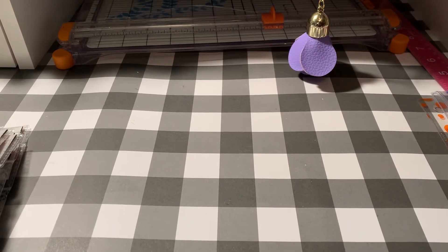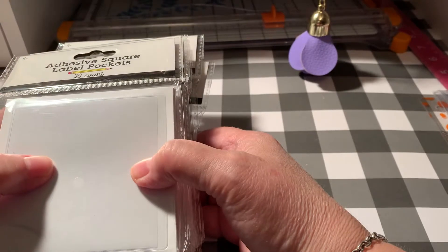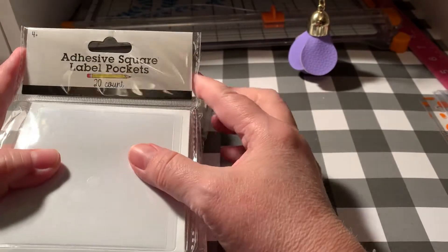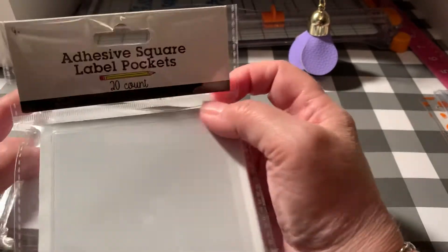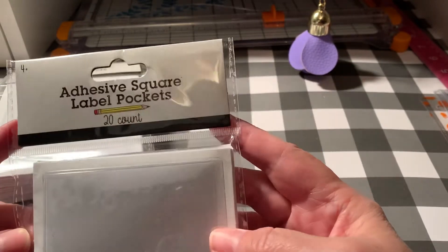Hi, welcome back to Totally Pookie. I just have a couple quick hauls to share with you today. My husband ran into Target the other day and while he was in there I said check the Bullseye Playground for these adhesive square label pockets.